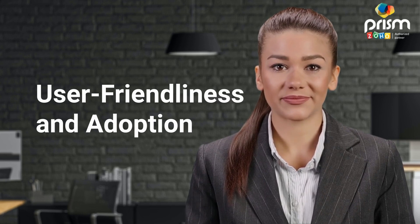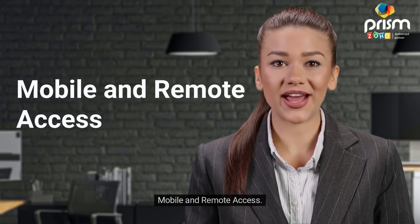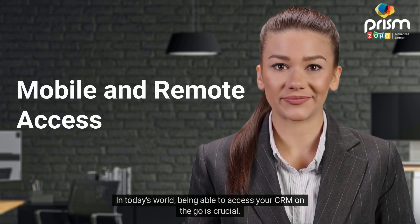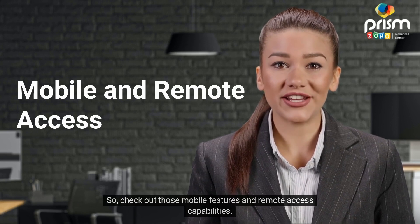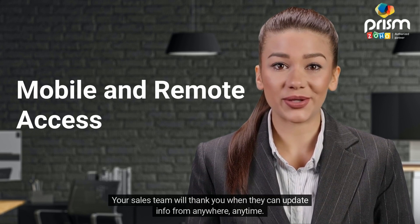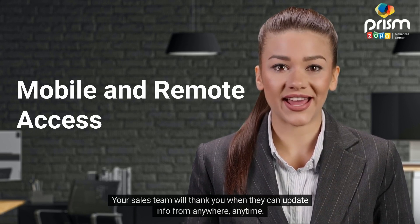In today's world, being able to access your CRM on the go is crucial. So check out those mobile features and remote access capabilities. Your sales team will thank you when they can update info from anywhere, anytime.